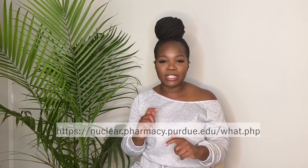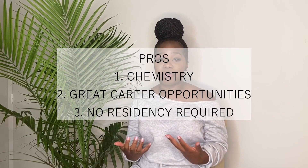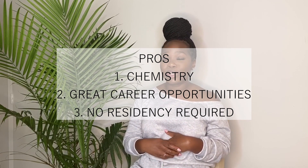Nuclear pharmacy is a pretty interesting career opportunity. It allows you to utilize a lot of chemistry and work closely with a team to make these medication products. I'll list some information down below, but from what I know, one pro is that it lets you utilize more chemistry — so if you're a chemistry nerd, nuclear pharmacy may be for you.